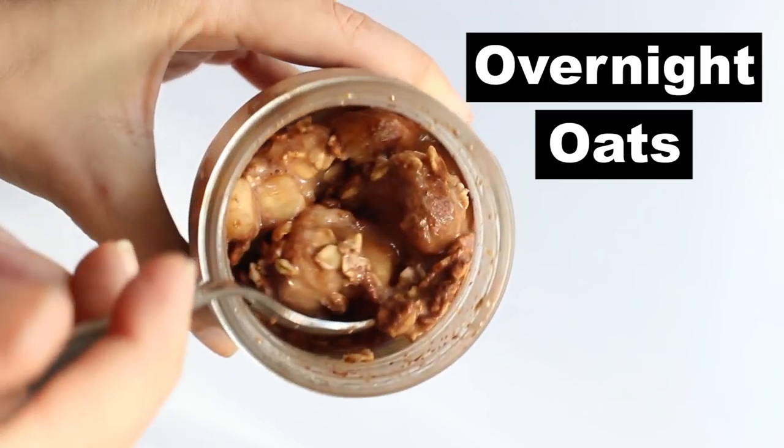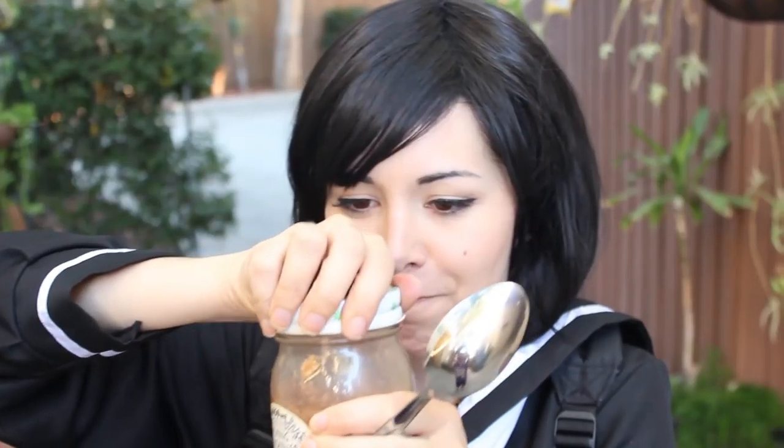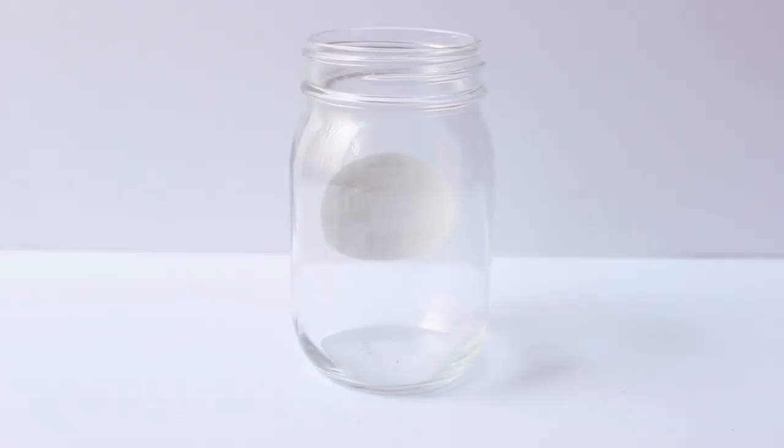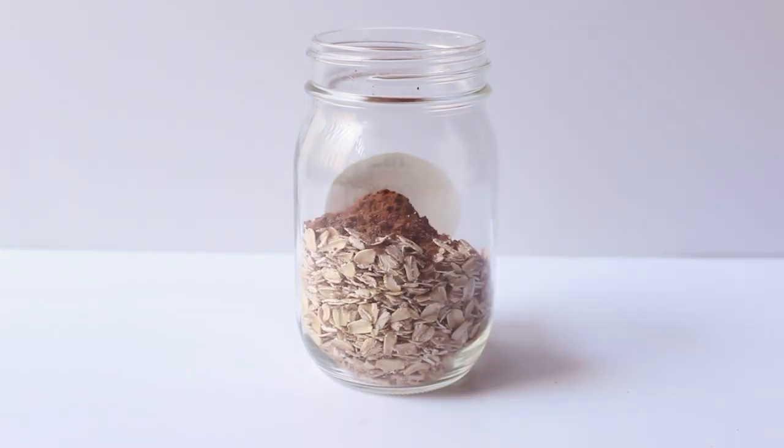I want to reshare this recipe because you prepare it the night before and in the morning you just grab it and eat it. What you need to do is put some oats in a jar with a lid, then add cocoa powder.